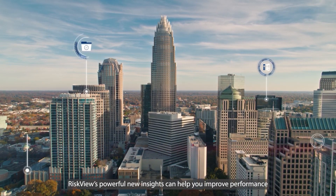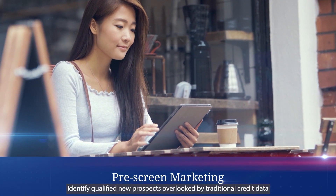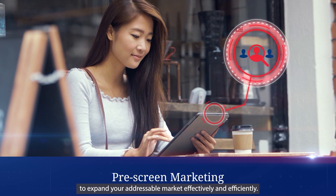RiskView's powerful new insights can help you improve performance at every stage of the customer lifecycle. Pre-screen marketing: identify qualified new prospects overlooked by traditional credit data to expand your addressable market effectively and efficiently.